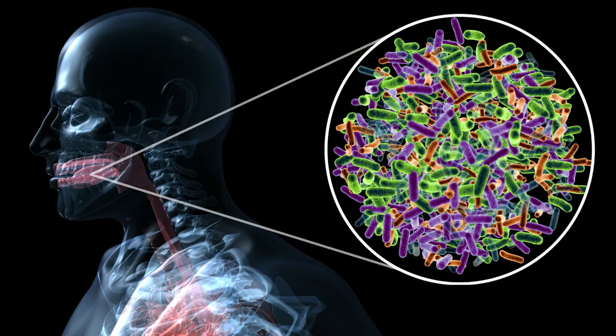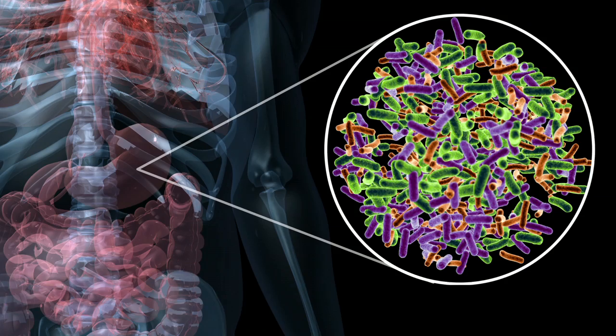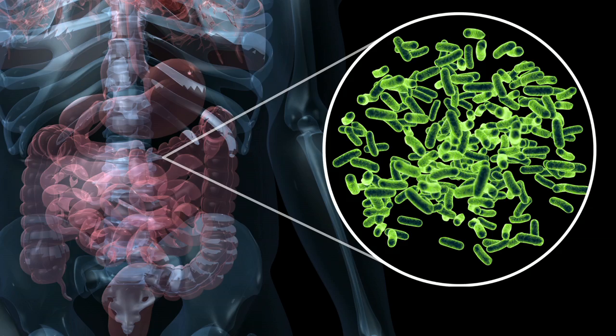First, the digestive enzymes found in the saliva attack the cell walls. Then when it comes to the stomach, the corrosive acids attack the whole cell — walls and all. Finally, any microbes that still survive will meet their fate with the fat-emulsifying bile acids in the small intestine.